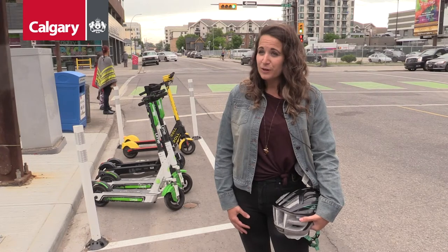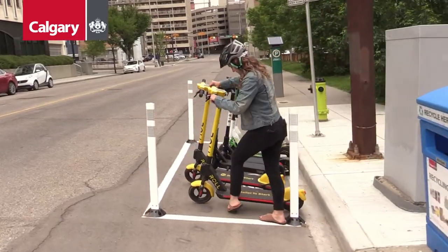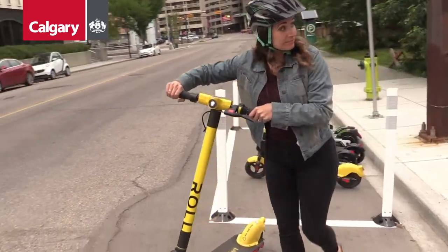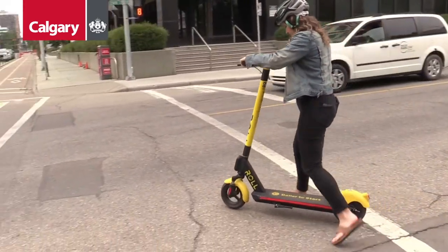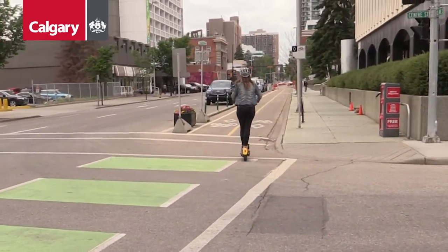We have approximately 20 zones currently painted across the city with the potential for more to come. You will find them mostly in the Beltline and downtown area as well as along the river path. Riders are encouraged to park in the Share & Go parking zones because parking here will help ensure that scooters do not inhibit other users using the sidewalk.